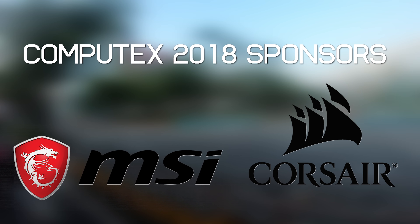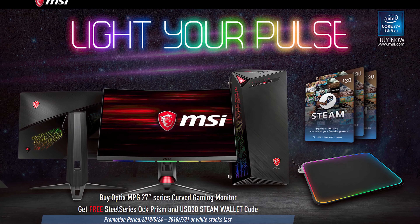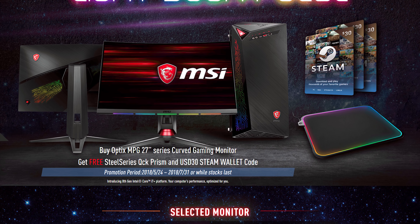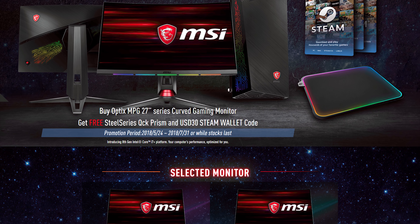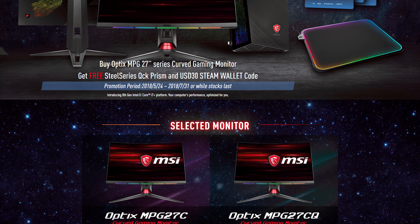A big thanks to MSI and Corsair for sponsoring our Computex 2018 coverage. Check out Corsair's fancy new Vengeance RGB memory, and if you're thinking of upgrading your gaming monitor, MSI Optics MPG curved gaming monitors come with a 144Hz refresh rate, 1800R curvature, and up to 1440p resolution. For a limited time, they include a free SteelSeries mousepad and Steam gift card with every purchase in selected countries. See the link in the description to upgrade your game with MSI.